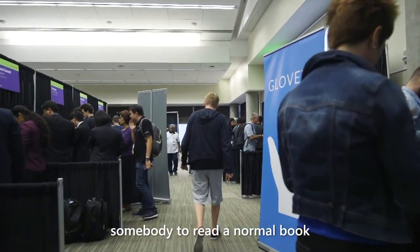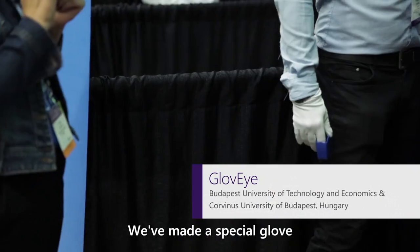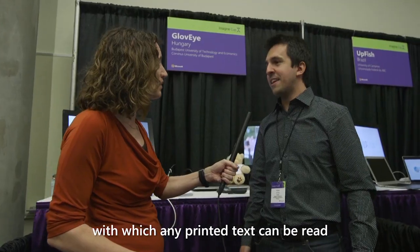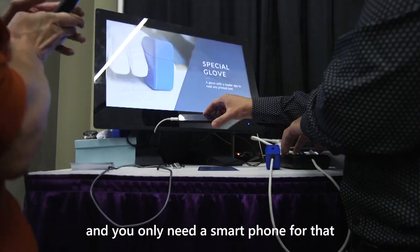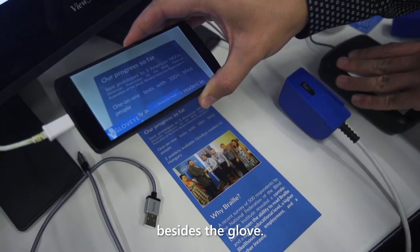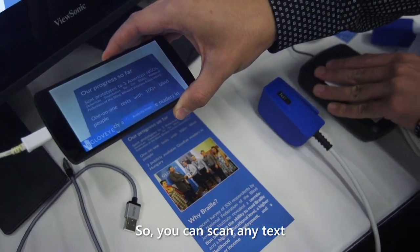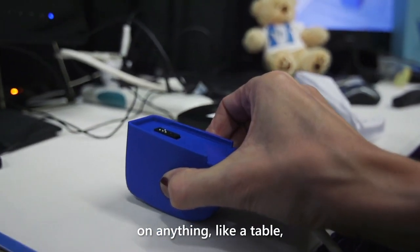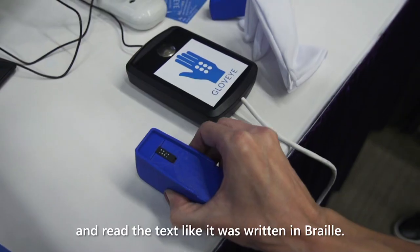Your glove actually allows somebody to read a normal book as if it was in Braille. Exactly. We've made a special glove for blind people with which any printed text can be read just as if it was written in Braille. You only need a smartphone besides the glove — you can scan any text with the phone and then drag the glove on anything like a table and read the text like it was written in Braille.